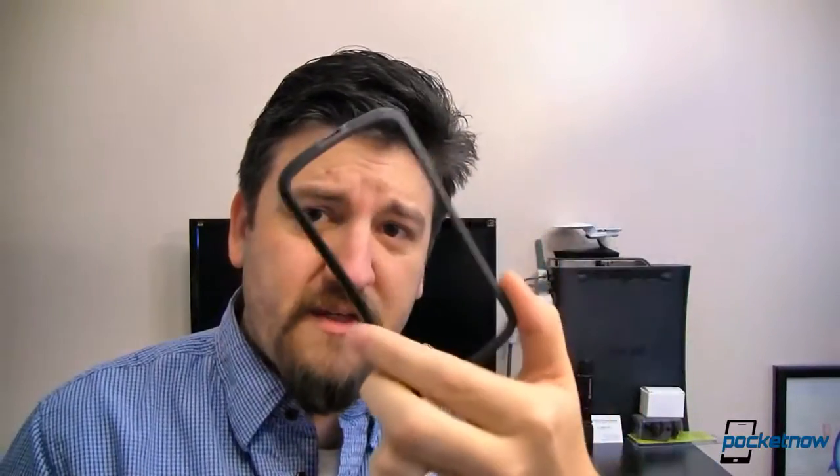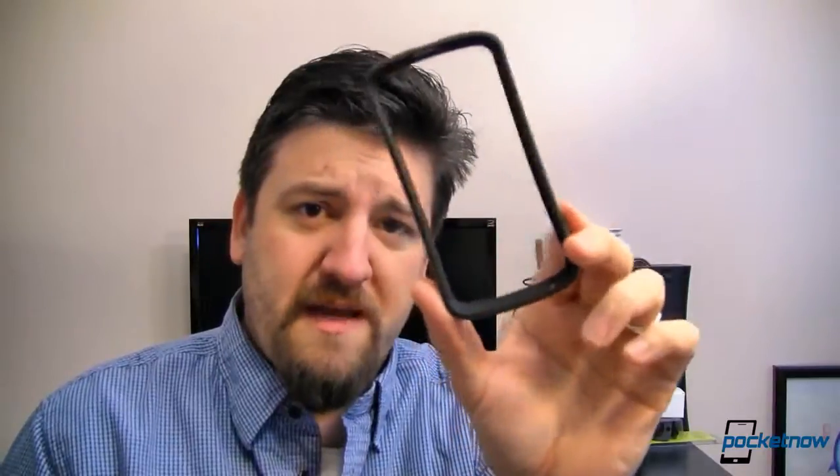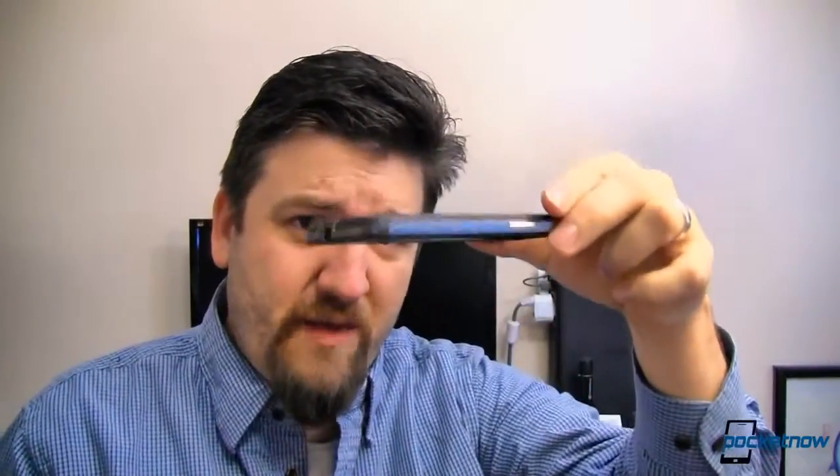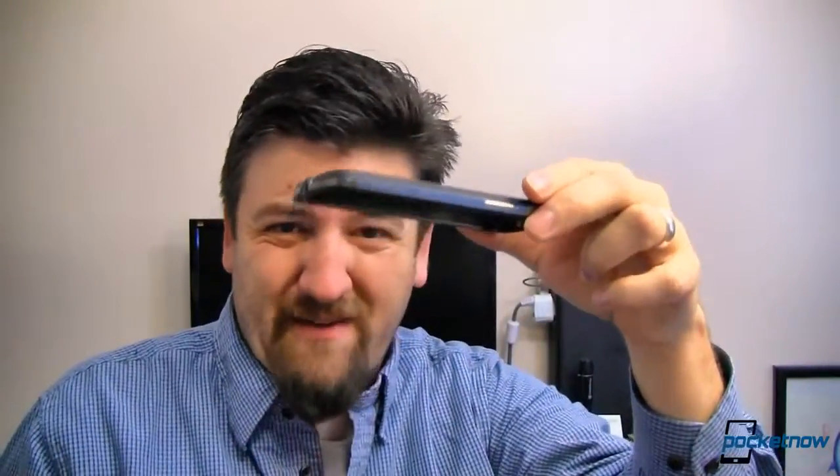First and foremost, if your phone lands flat there's not a lot you can do unless you have a really big bulky case. I had a bumper that was conveniently at home — I'd taken it off that morning and was planning on putting it back on that night. That would have given just a little bit of a ridge when my phone hit the ground flat, which might have provided some level of protection.